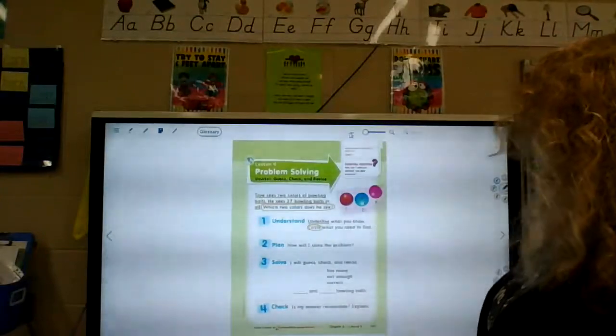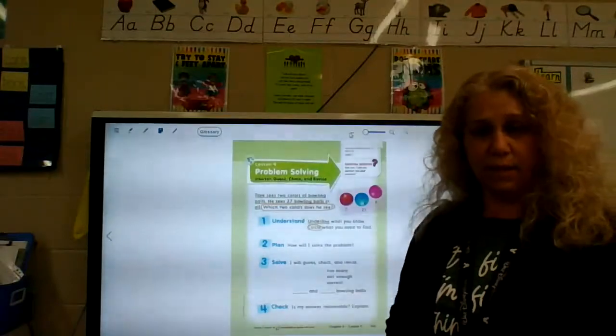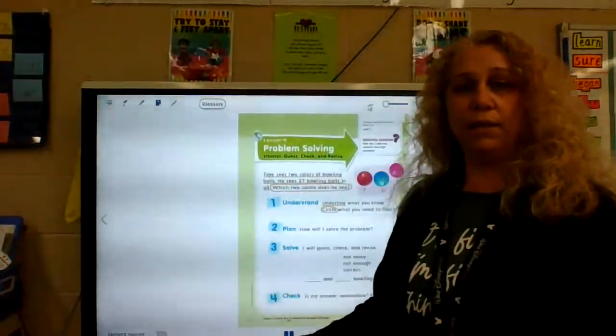So when we read a story problem, we always make sure we look at what we know, what it's telling us, and then what it wants us to find out — because that is so important. If we're not careful about what they're asking, we're going to put the wrong answer.